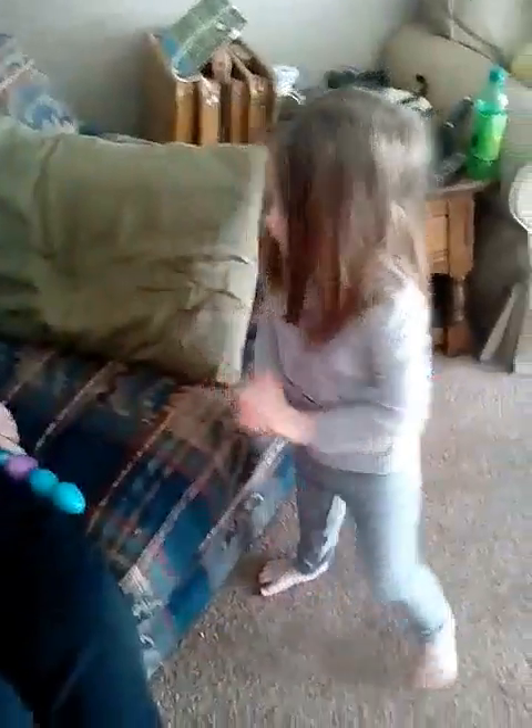You found another egg! I found them. Yeah. Keep looking. Where's your basket?